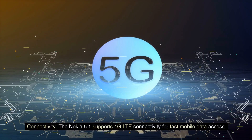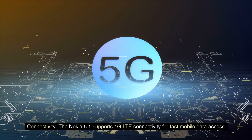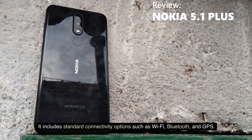Connectivity: The Nokia 5.1 supports 4G LTE connectivity for fast mobile data access. It includes standard connectivity options such as Wi-Fi, Bluetooth, and GPS.